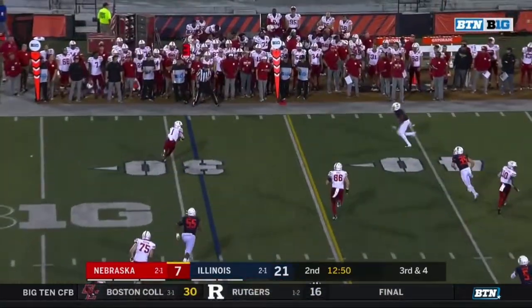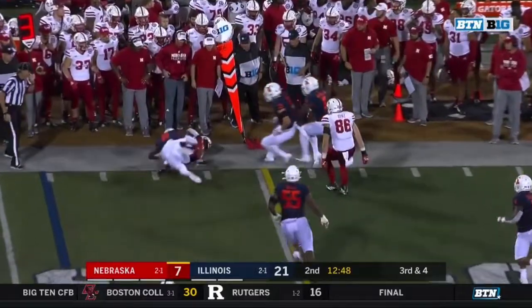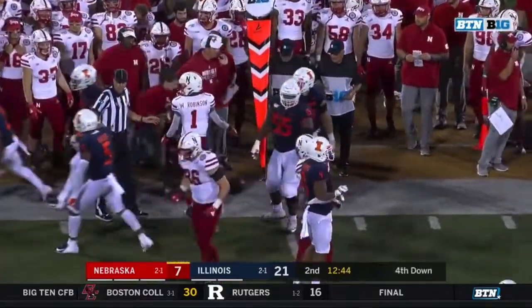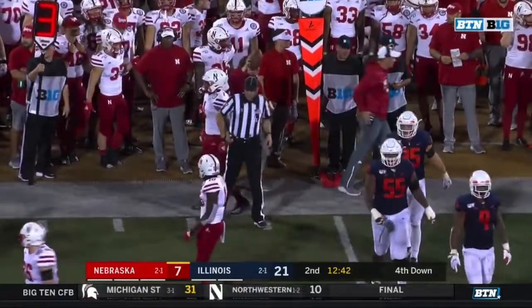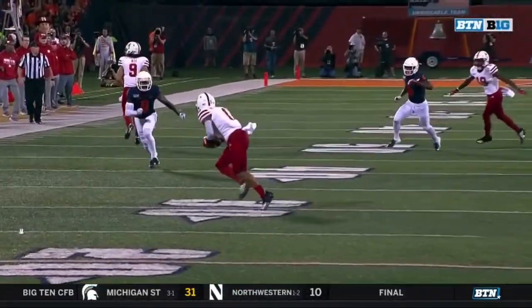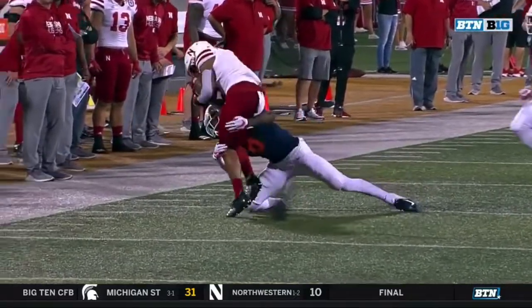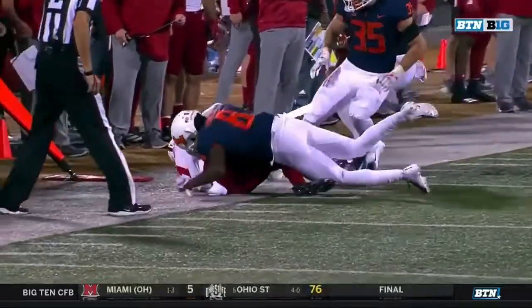On third down, Robinson to the edge, not going to get there. Great tackle in the open field. Nate Hobbs, what a hit. What a great tackle. The hit's a bonus, but the key here is it's not how good you hit him, it's that he doesn't go forward.